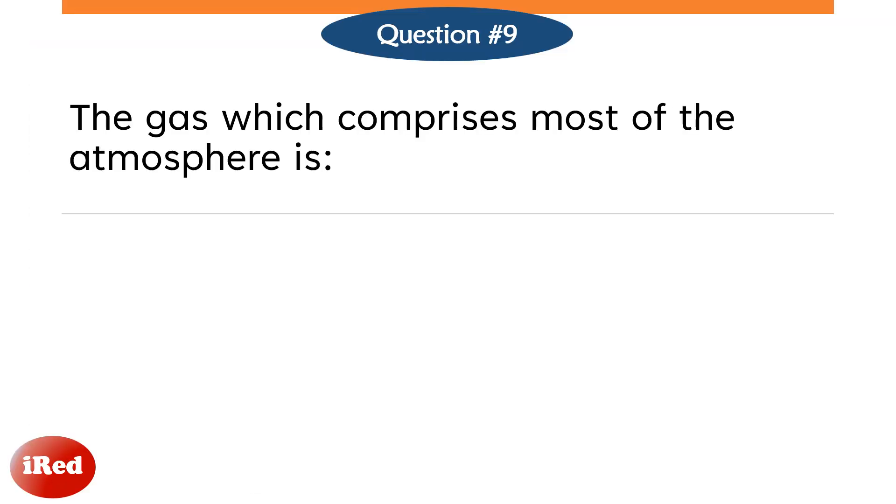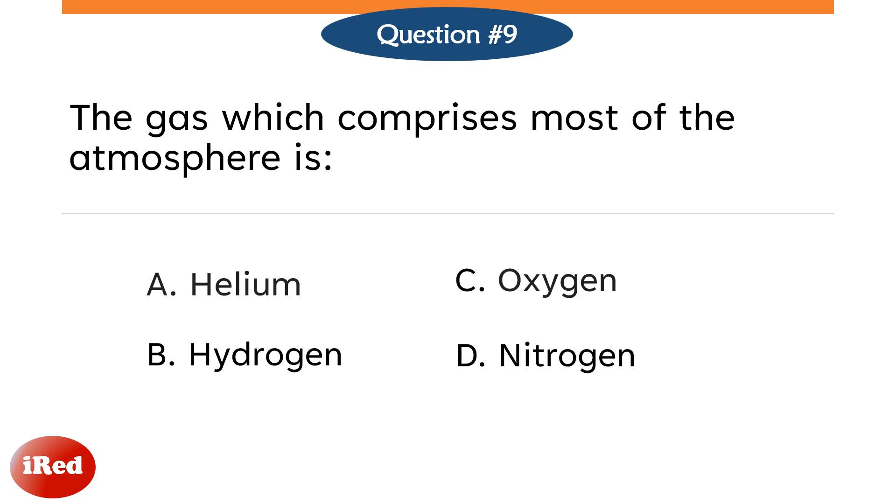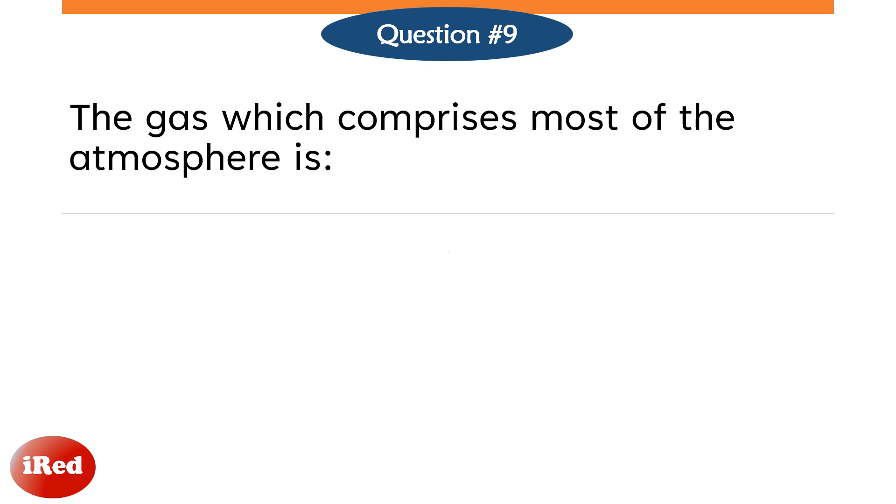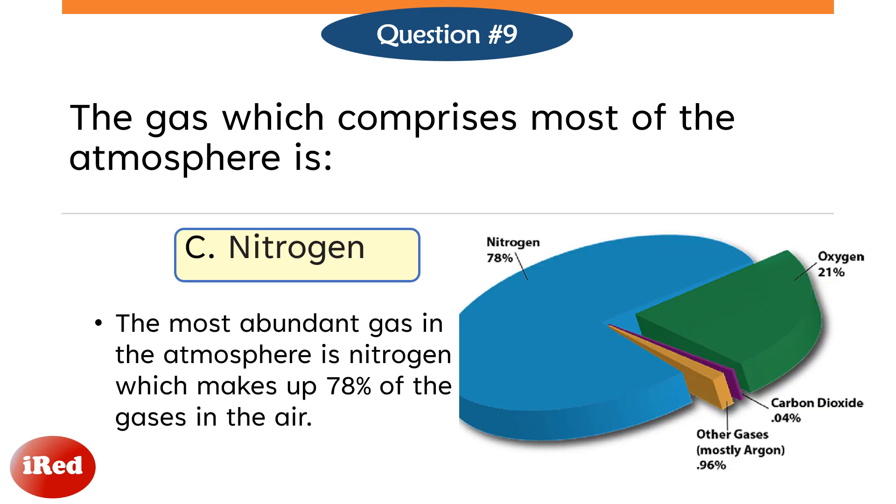Question number 9. The gas which comprises most of the atmosphere is: Letter A, Helium. Letter B, Hydrogen. Letter C, Oxygen. Or Letter D, Nitrogen? The correct answer is Letter D, Nitrogen. The most abundant gas in the atmosphere is Nitrogen, which makes up 78% of the gases in the air.